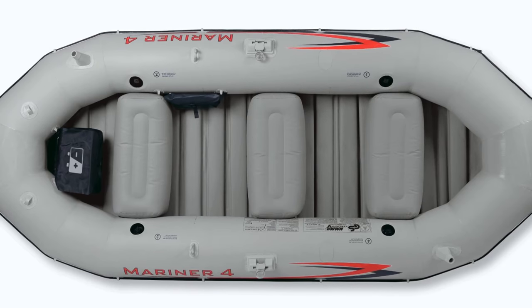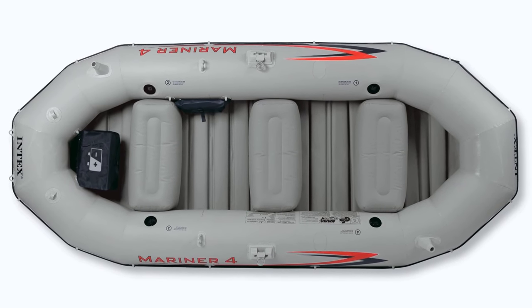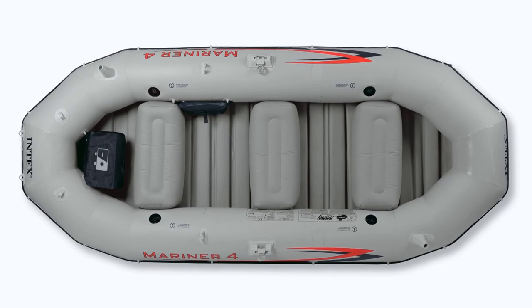Overall, if you want a boat that can float with a group of people or take you and your friends fishing for the evening, this is the best inflatable boat for the money that can wear all the hats.